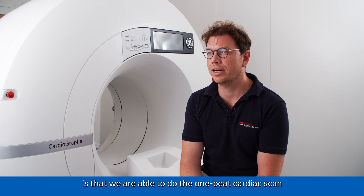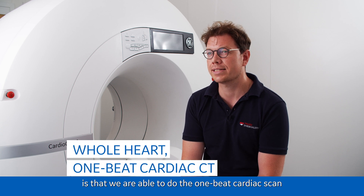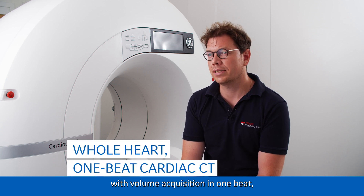One of the most important points was that we were able to do the one-beat cardiac scan with the volume acquisition in one beat, because this allows us to scan patients with arrhythmia or higher heart rates.